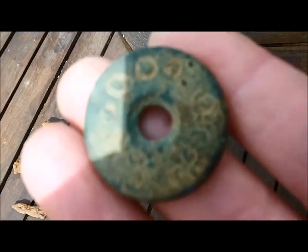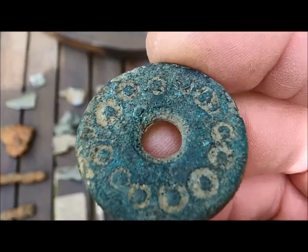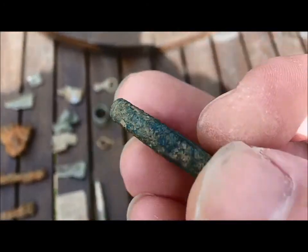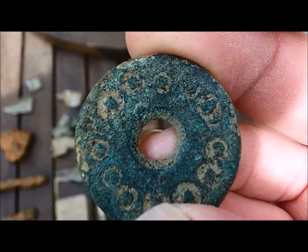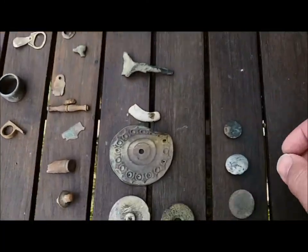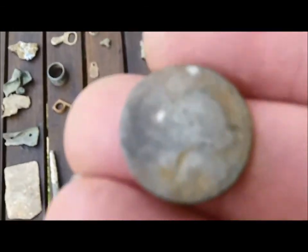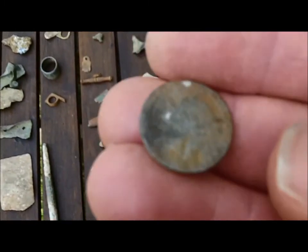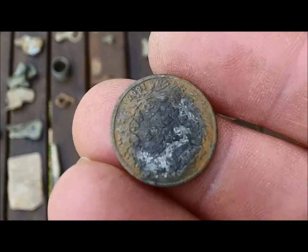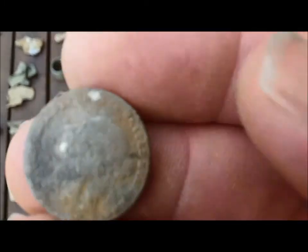This one I'm not sure what it is. It's old, and it's got some design on there. It may be nothing, but to me it looks quite nice. And a load of buttons. When I said this was a silverless weekend — I lied. A sixpence! Young Victoria, 1866. Not bad nick. Apparently this is a rare one. There you go.